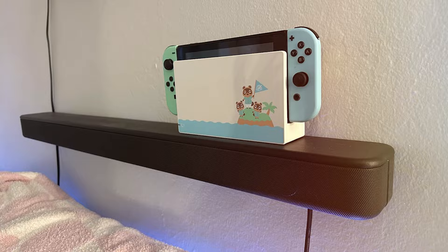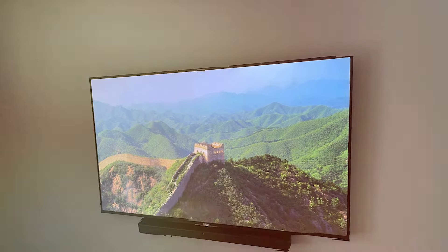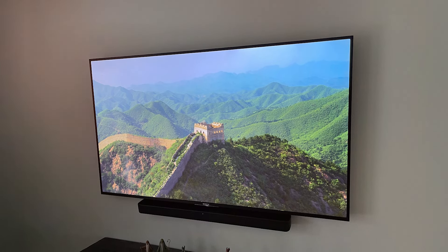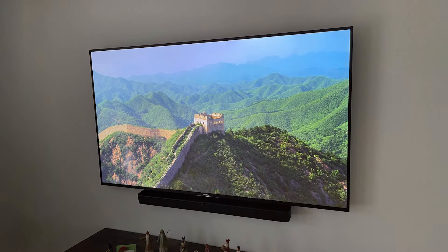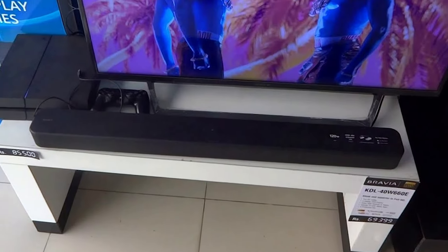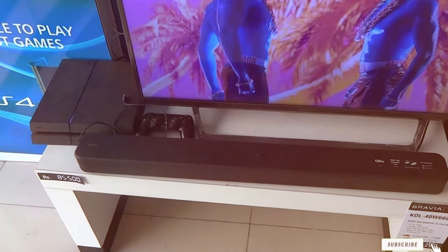The sound quality is where the Sony S100F truly shines. It delivers clear dialogue and well-balanced audio that makes every movie night enjoyable. Durability is also a highlight, as Sony is known for crafting products that withstand everyday use. Whether you're watching an action-packed movie or a serene drama, the soundbar adapts to your audio needs, providing an exceptional sound experience.